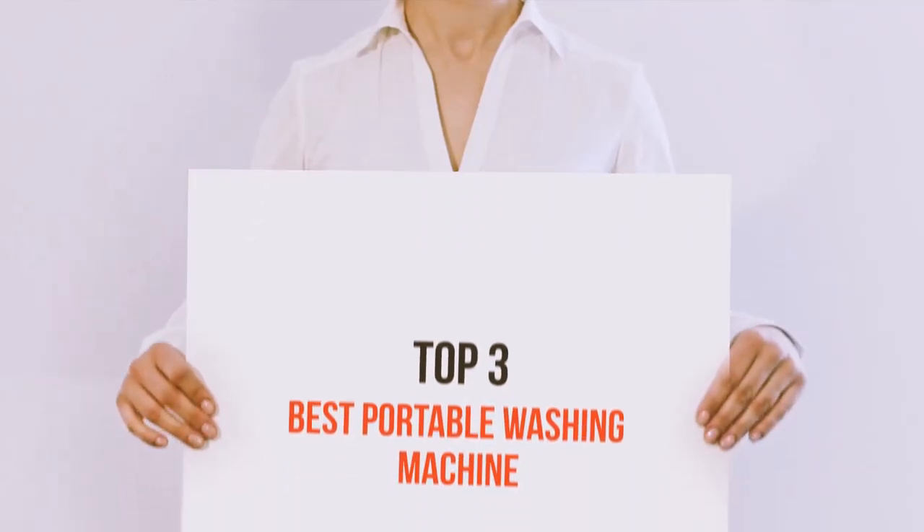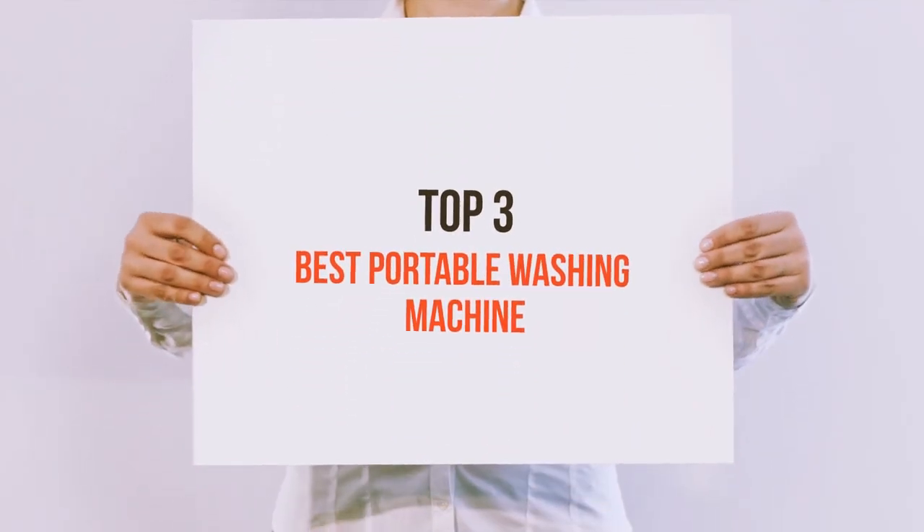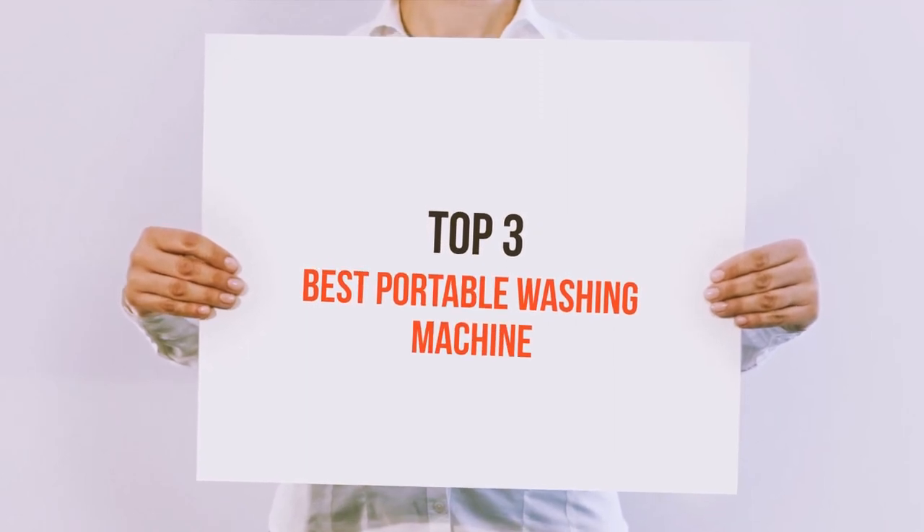Hello guys, welcome back to my channel. Today I'm gonna talk about the top 3 best portable washing machines.